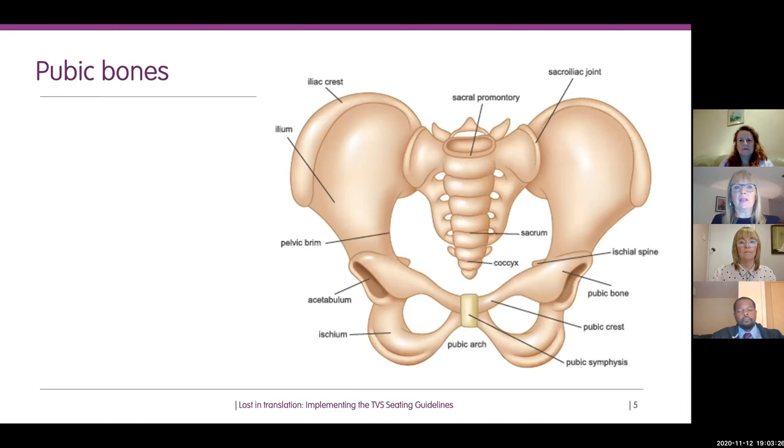Looking at the pelvis from the front, there are particular bony structures relevant to seating and pressure ulceration. The sacrum — at the rear of our bodies — is the most common site for pressure ulceration to develop, not just in seating but generally. The second most common site is heels.